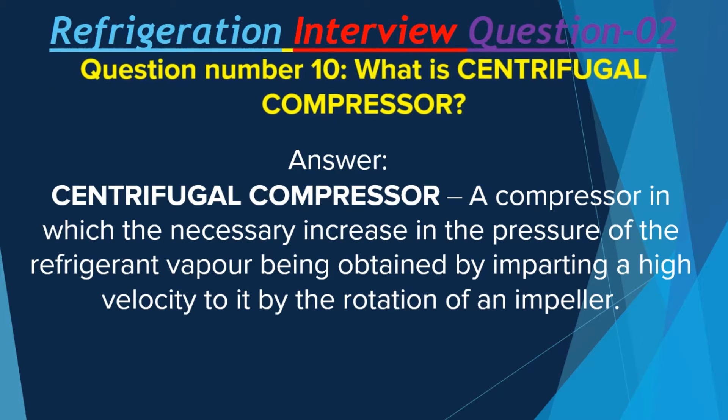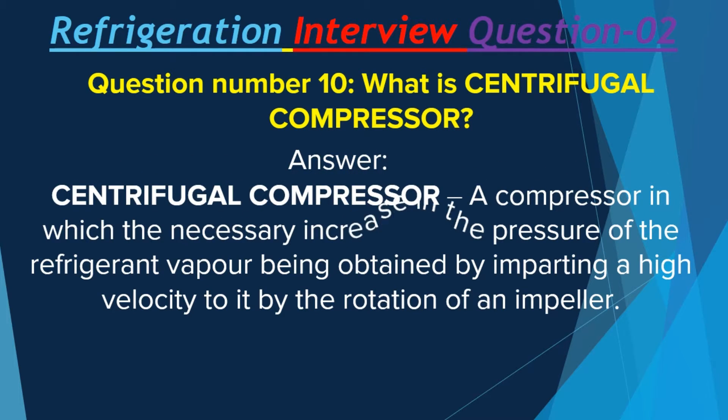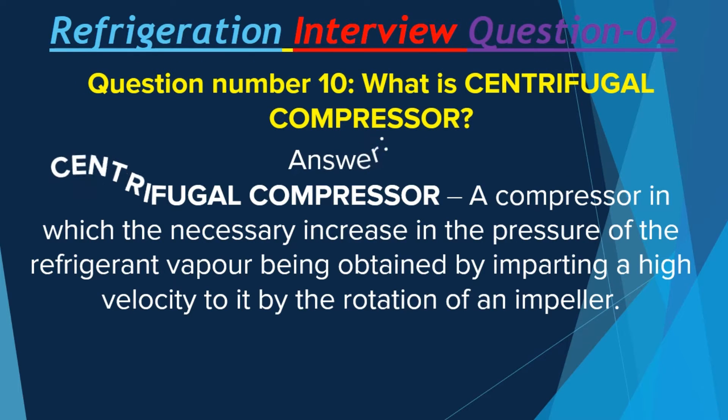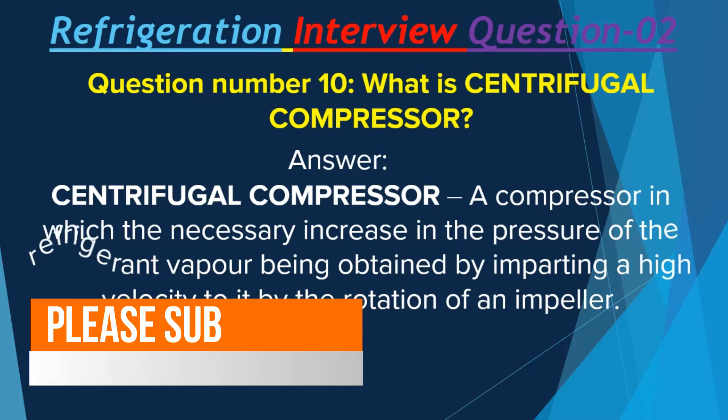Question number 10: What is a centrifugal compressor? A centrifugal compressor is a compressor in which the necessary increase in the pressure of the refrigerant vapor is obtained by imparting a high velocity to it by the rotation of an impeller.